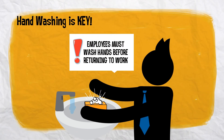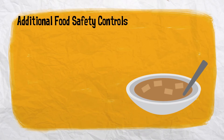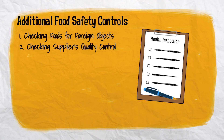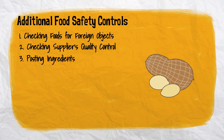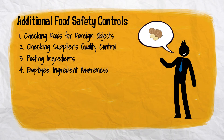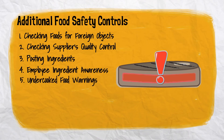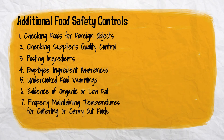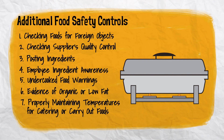Hand washing is key. Additional food safety controls you should incorporate include checking foods for foreign objects, checking suppliers' quality control, posting ingredients, making sure employees are aware of all ingredients in the food being served, providing undercooked food warnings, support evidence of organic or low fat, and properly maintaining same temperatures for catering or carry out foods.